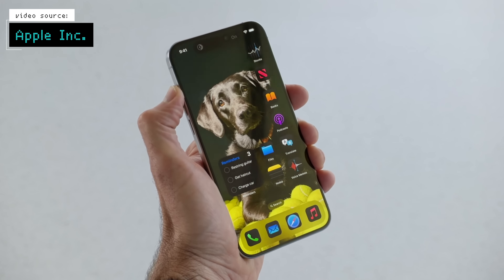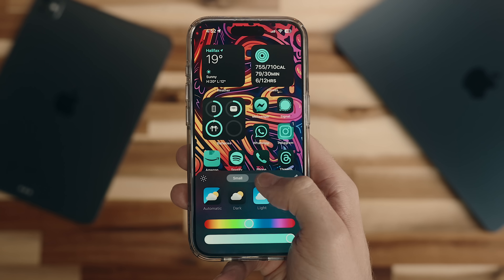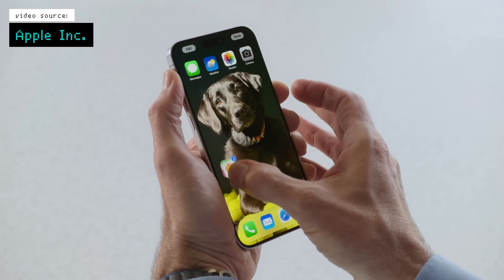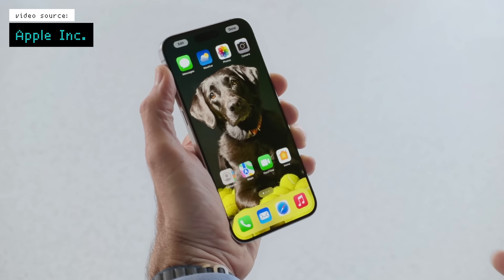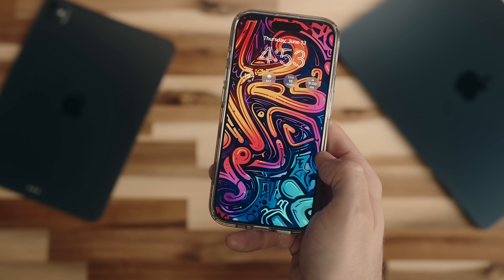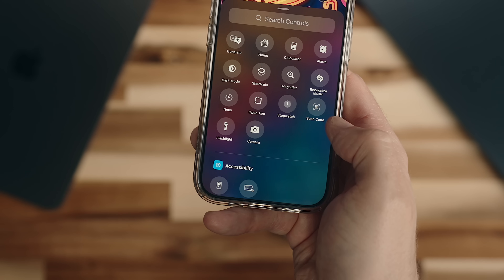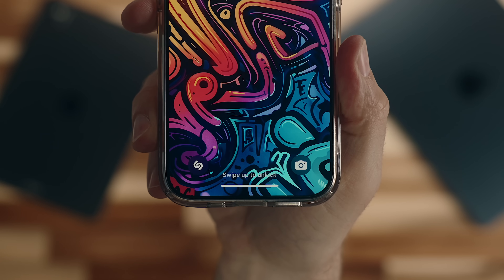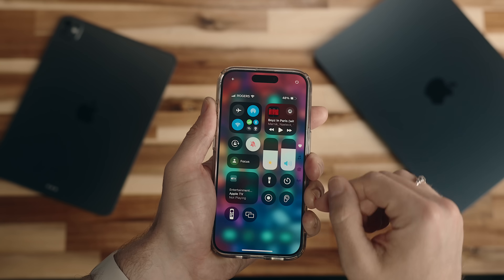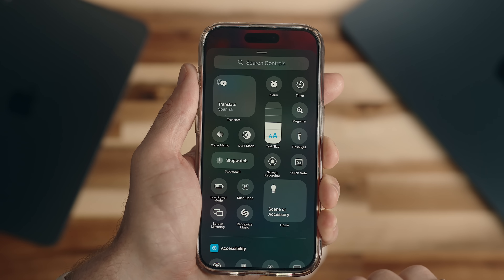iOS is getting a lot more customizable with new icon themes that can go into a dark or tinted mode. You can adjust the sizing and place them wherever you'd like now, so in that sense things are at least somewhat similar to Android, which I'm all for. Customization also extends to the lock screen where you can swap out the controls in the bottom corners, and in the control center where you can now swipe through different spaces and add or customize controls displayed on each panel.